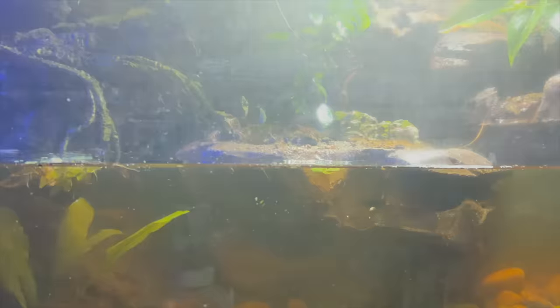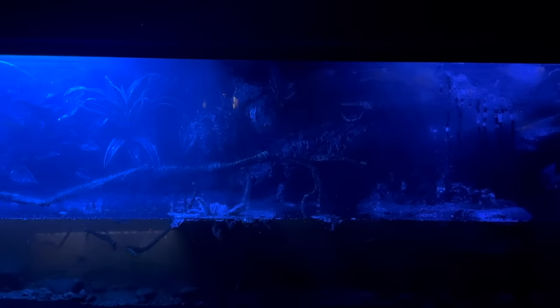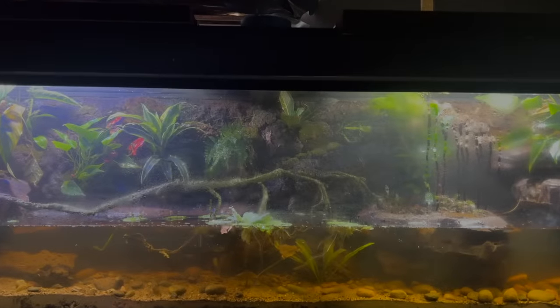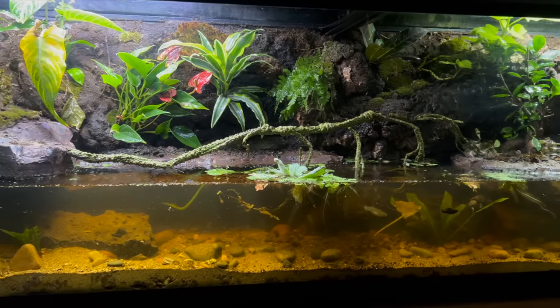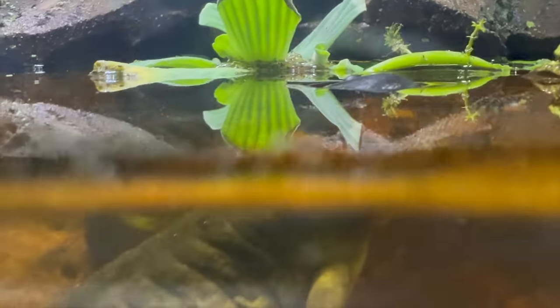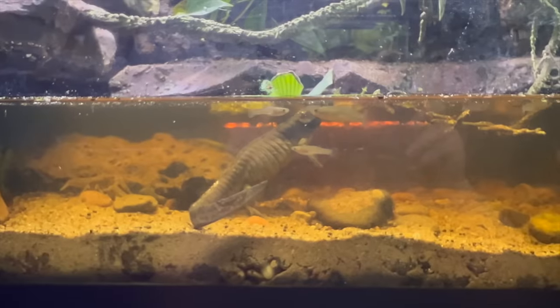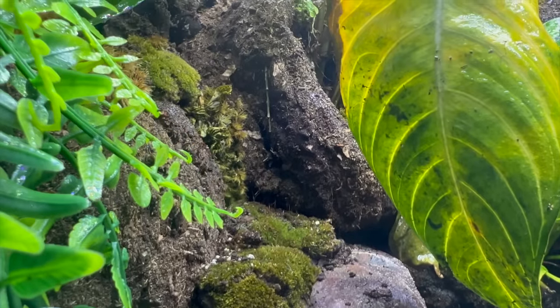That night a major rainstorm appeared, bringing in more moisture for the plants and animals to grow. But little do they know, it would be the last rainstorm for years. The water levels were higher than they'd ever been before, and even Morpheus came out for a deep swim.